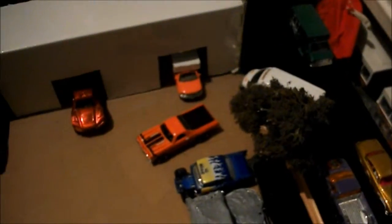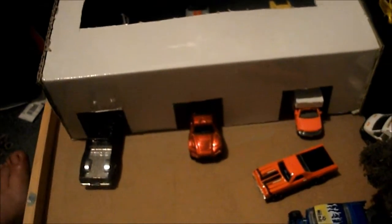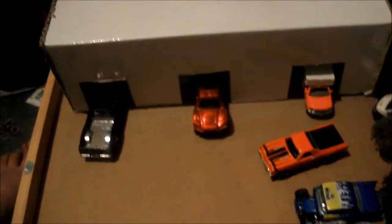This is the table diorama or table display. I made the table in a subject at my school. It's basically from here that wood, but I decided I'd make it into a car garage for my Hot Wheels cars.